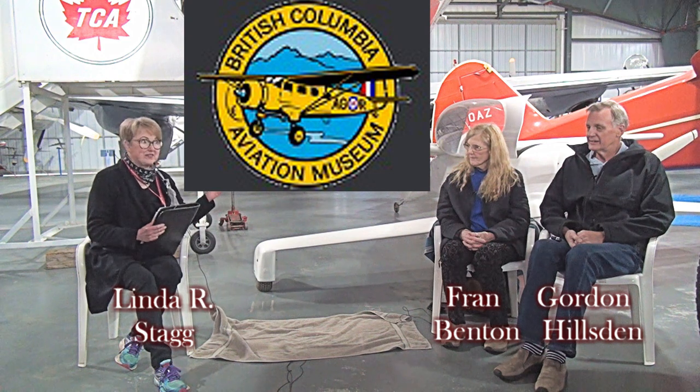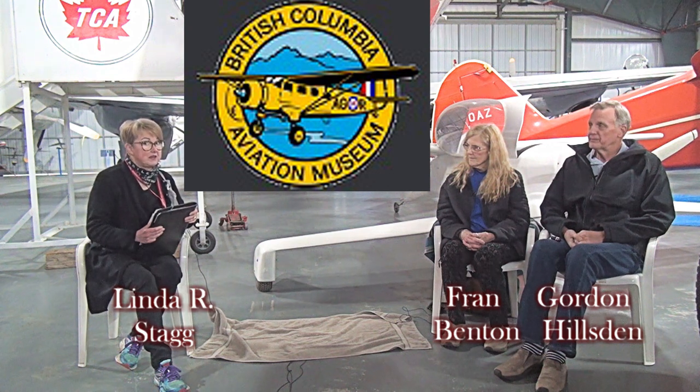Welcome to the British Columbia Aviation Museum. My name is Linda Stagg and I am honored to introduce Fran Benton, who built the Quickie that's on display here at the museum, along with Gordon Hillsden, her husband. But first, a short video to show you how a Quickie looks in the air and on the ground. The Quickie in the video, however, is not this one.